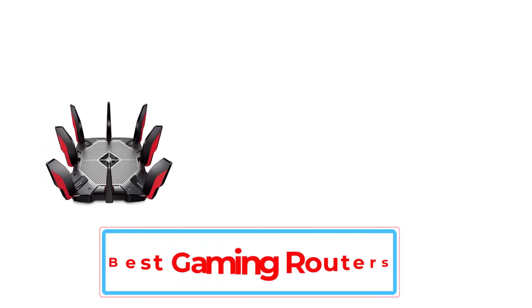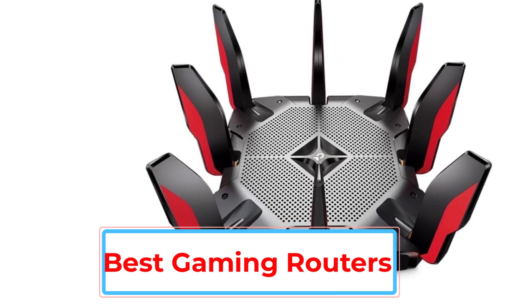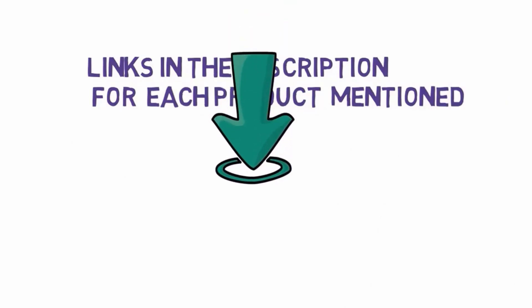Are you looking for the best gaming routers? In this video we will look at some of the 5 best gaming routers on the market. Before we get started, we have included links in the description, so make sure you check those out to see which one is in your budget range.